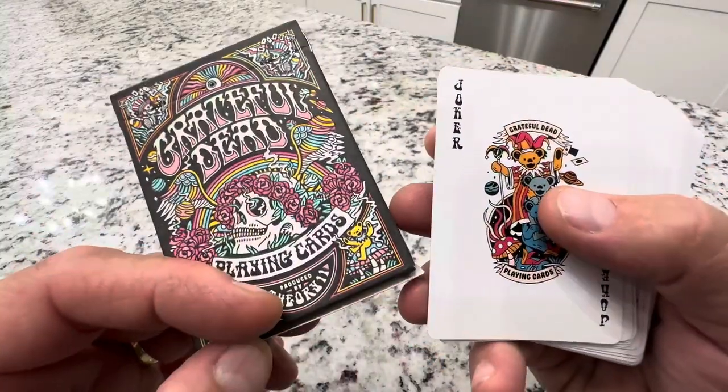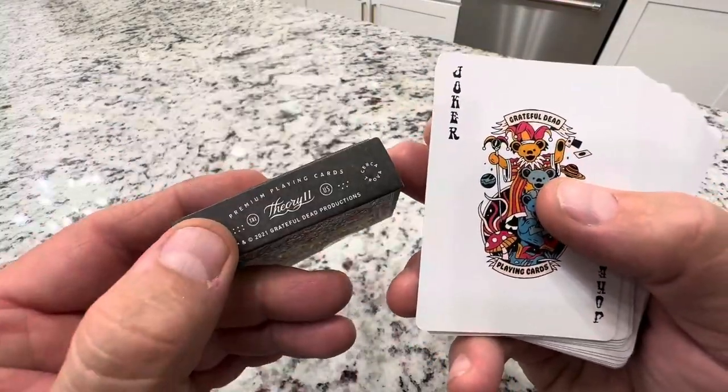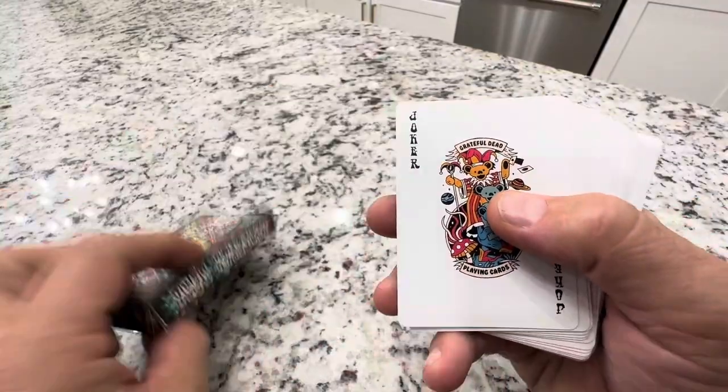Hey everyone, today I'm taking a closer look at this Grateful Dead set of playing cards by Theory 11. This is a card company that makes some custom cards.